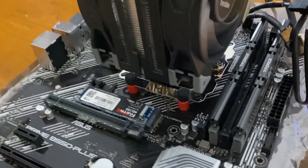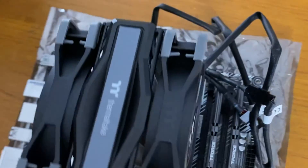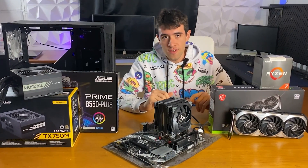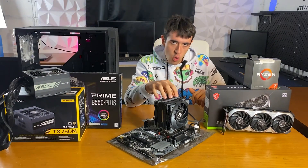The combo powering this whole build is the ASUS B550 Prime Plus motherboard with a Ryzen 7 5800X, coupled with 32GB of DDR4 RAM. I was able to buy this whole combo for just €200.